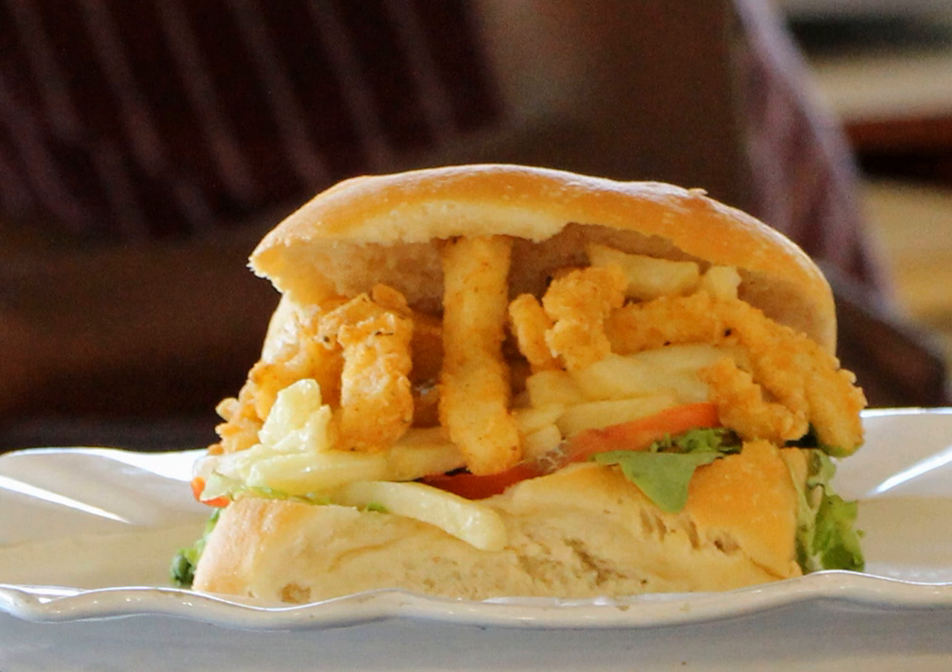A Gatsby is a South African submarine sandwich typically sold as a foot-long sandwich sliced into four portions. It is a popular sandwich in the Western Cape Province, with many fast food and takeaway restaurants, stores and food stands purveying them. One large sandwich may be shared among several people.